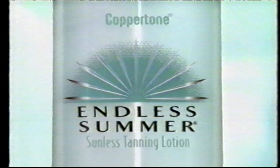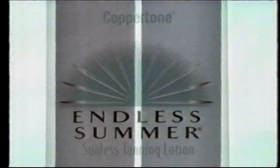But there's a breakthrough. Endless Summer Sunless Tanner from Coppertone. A patented formula with moisturizers and a color activator that combines from two chambers for one great-looking tan in only 30 minutes. So mist spots can be quickly covered up for color that's always even, never odd.